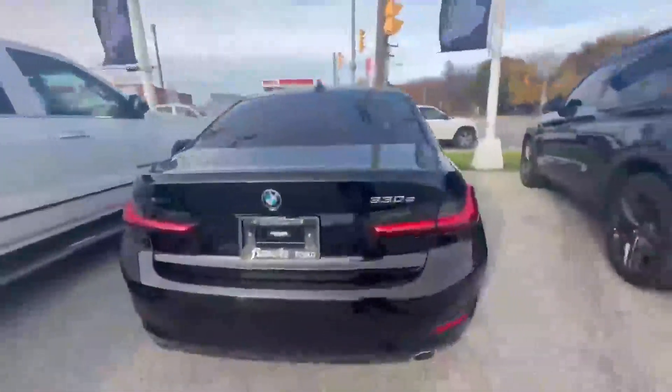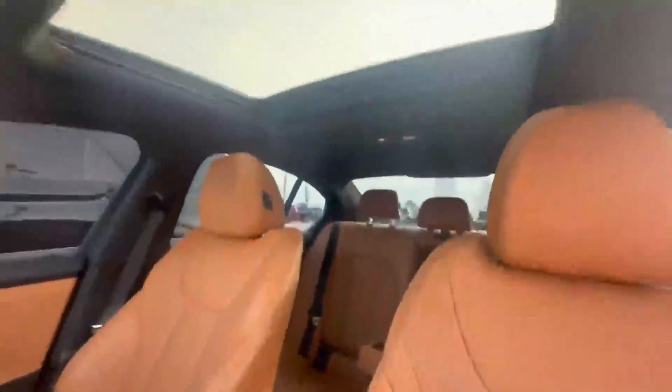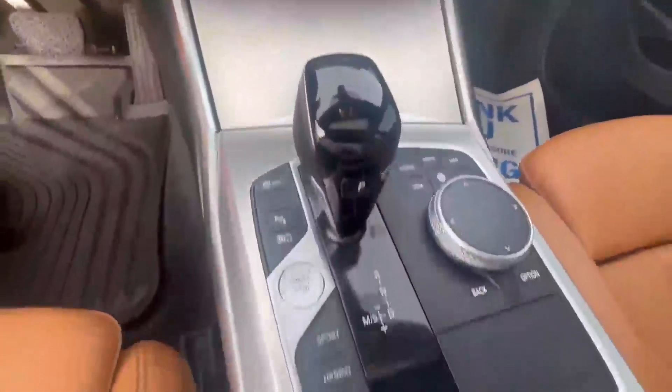It is a 2022 BMW 330e in great condition. It has xDrive, a beautiful interior color, and is a five-seater vehicle. We've got a moon roof there, and it only has 38,587 kilometers. Check out the big screen — loaded with options.